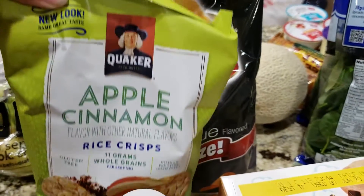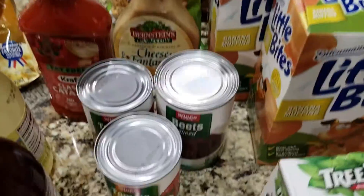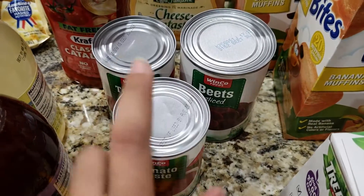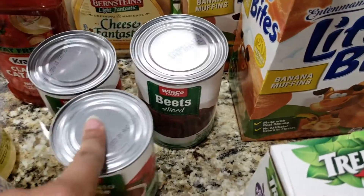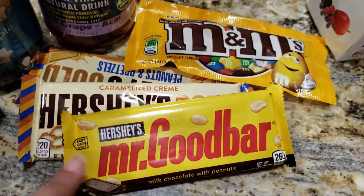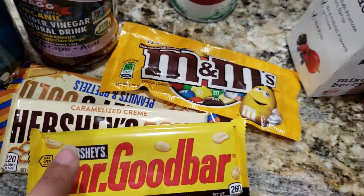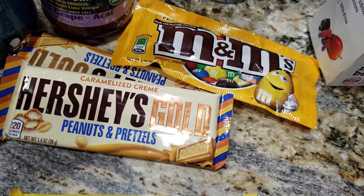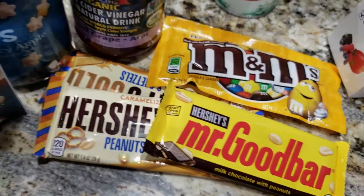Back here we got a bag of Lay's barbecue and some apple cinnamon Quaker rice cakes. I got two cans of WinCo brand tomato paste — I'm probably going to do another lasagna. Some beets for baby to try as well. There are a lot of little snacky items down here, and I'm pretty sure my husband picked up all of these.